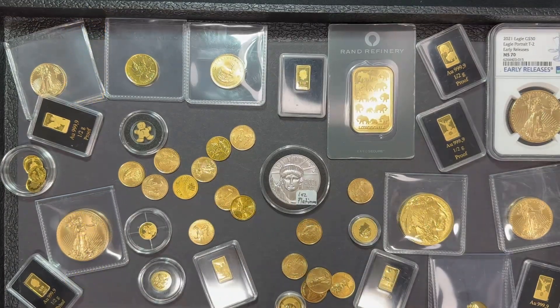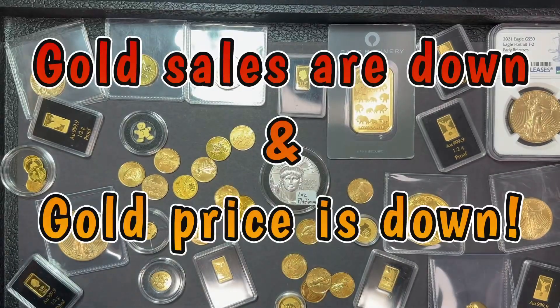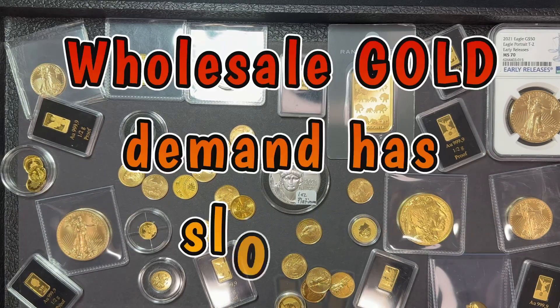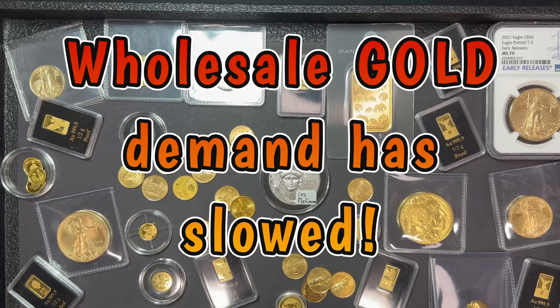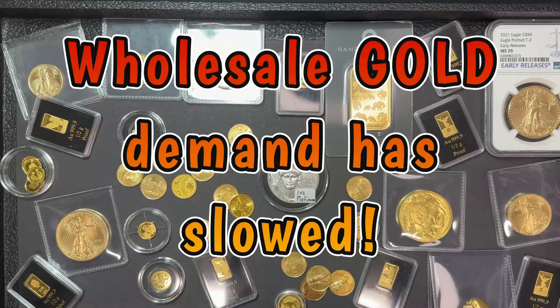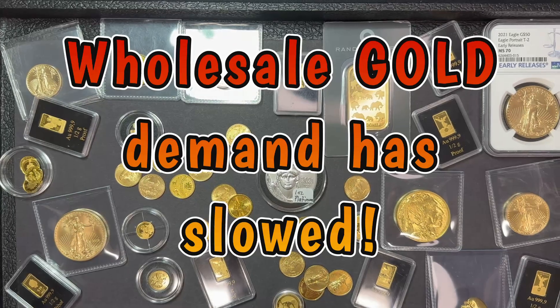First we'll talk about the gold. Gold sales have actually slowed pretty substantially. We're moving a lot of gold in our stores up until about a week ago. Gold is actually a little cheaper than it was when we were selling more. I just talked with a couple of my wholesalers and they've seen a big drop off in dealers buying gold, which tells me more dealers are in a similar situation.